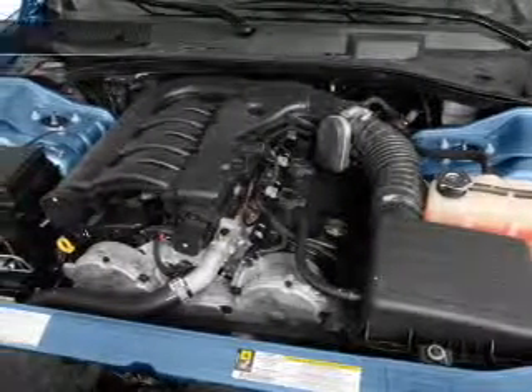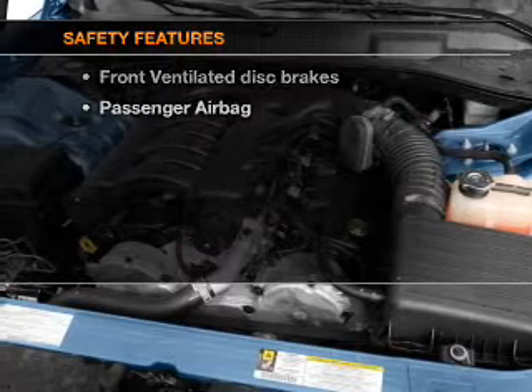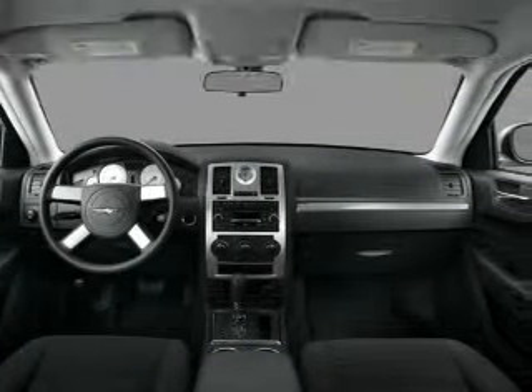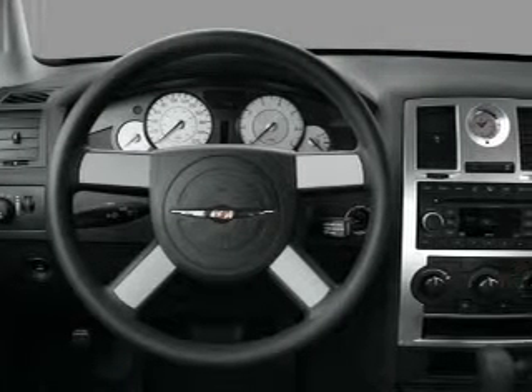An AM-FM stereo with a CD player. If safety is a high priority, rest assured knowing that these top safety components are included: front ventilated disc brakes, passenger airbag.